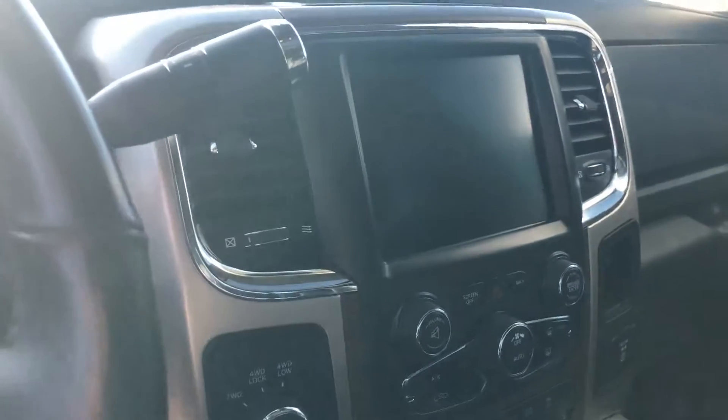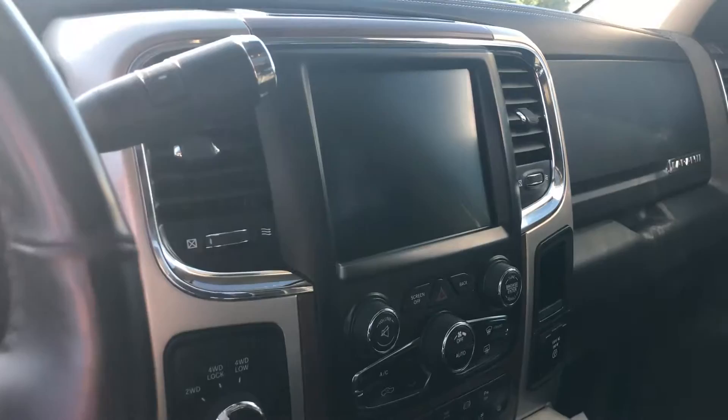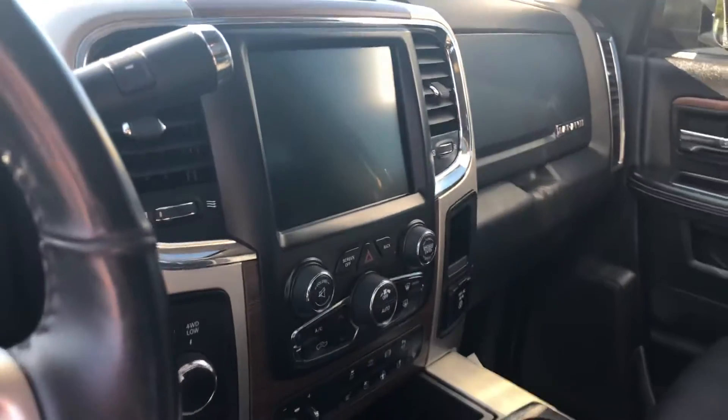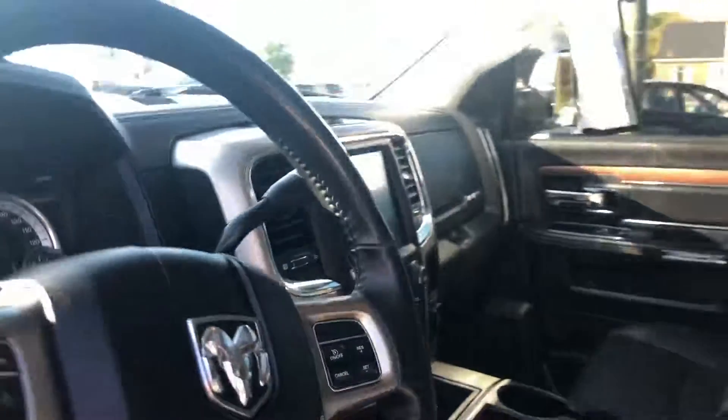Nice touchscreen radio with navigation, Bluetooth for the phone. Heated seats, cooled seats, heated steering wheel. Factory trailer brakes. Shift-on-the-fly four-wheel drive.